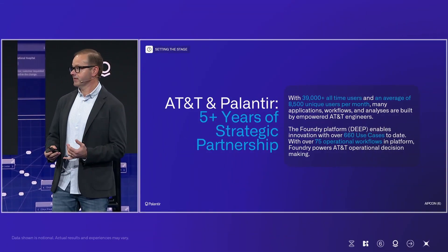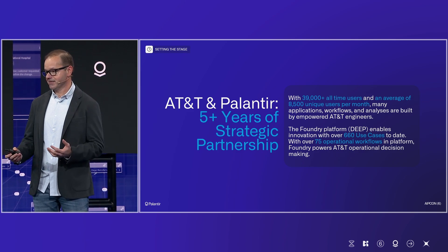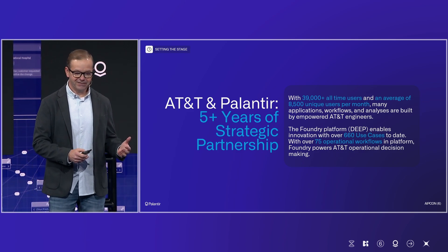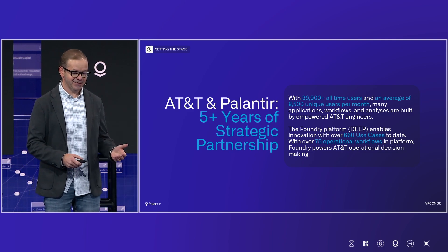I'm used to sitting out there, so this is a real thrill to be up here in front of you all today. AT&T has been working with Palantir for well over five years, with over 39,000 people at AT&T having touched Foundry, with 8,500 active users every month and over 600 different use cases.